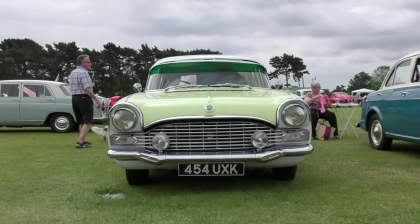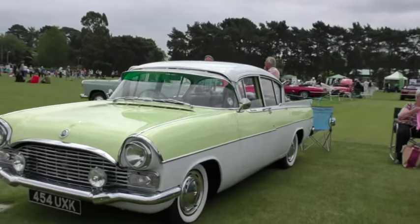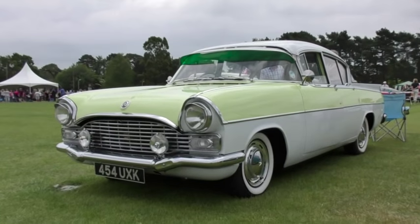This 1961 Vauxhall Cresta with a 2.6 litre engine spent the first 20 years of its life in sunny Malta. There are now only about 30 left in the UK.